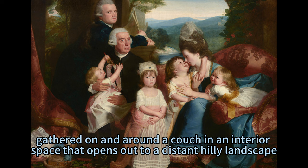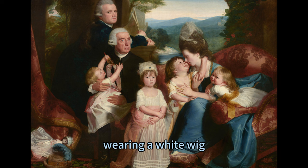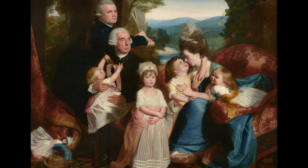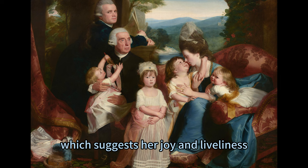The painting depicts a scene of serene domesticity as the family members interact with each other with affection and grace. The older man wearing a white wig, white cravat, and black jacket is Richard Clark, Copley's father-in-law and a loyalist supporter of the British Crown. He sits facing us as he holds a squirming baby on his lap — Elizabeth Clark Copley, Copley's youngest daughter. Their interaction is tender and playful as the baby twists to look up at him with curiosity and innocence. She holds a gold-colored rattle with bells in her left hand, which suggests her joy and liveliness.